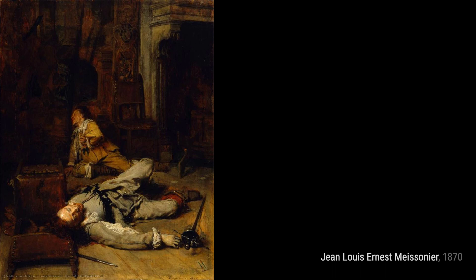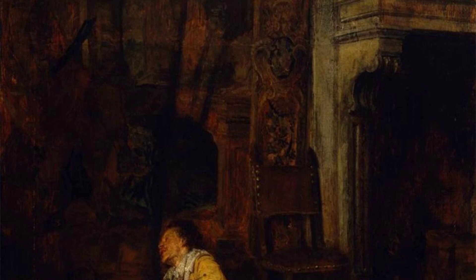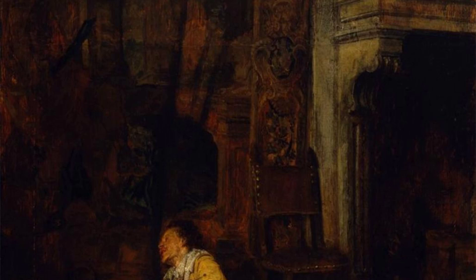And there you have it, a glimpse into the incredible artworks of Jean-Louis Ernest Meissonier. Join us next time as we explore more fascinating artists and their masterpieces. Don't forget to like and subscribe to VisArt for more art-filled adventures. See you soon!